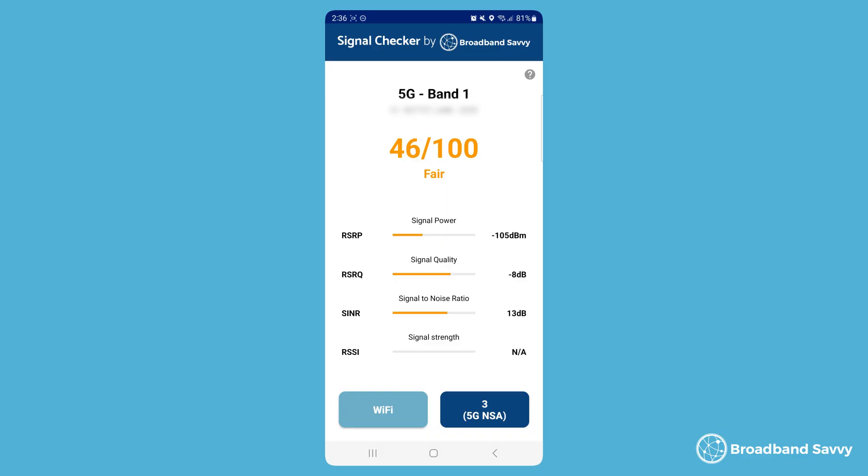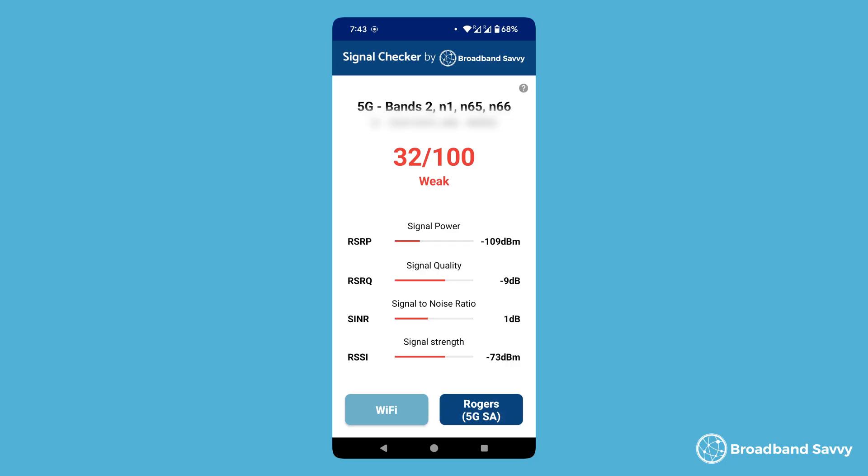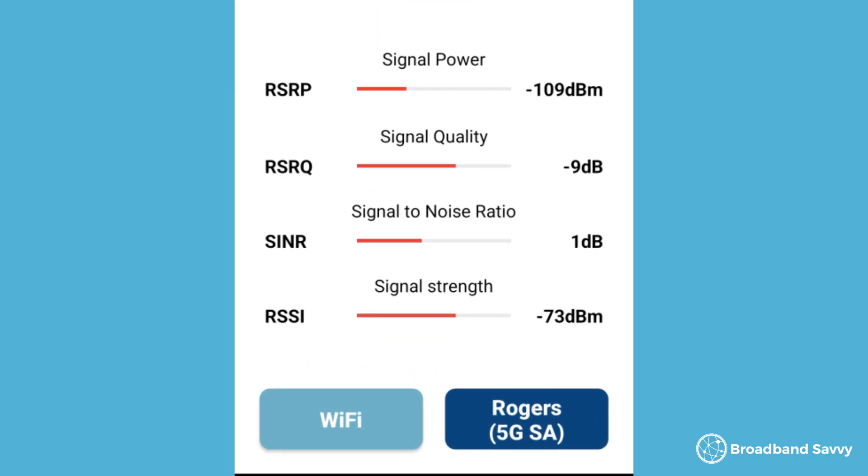Then walk around and test a few different areas around the house to check for good 5G signal. You want to find the spot with the highest overall score according to the app. It doesn't matter if you're only getting a fair rating, meaning your score is in the orange instead of the green — in our experience we still get about 500 megabits per second in an area with a score of about 50 to 55. But you want to avoid red areas if possible and find the spot with the best signal. If your RSRP or signal power is low, it could mean you're too far away from the mast and the signal strength is beginning to drop off or get interfered with.